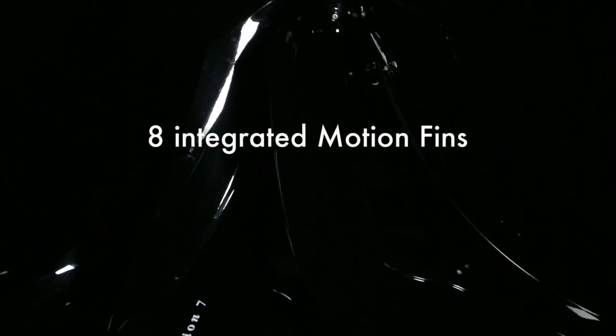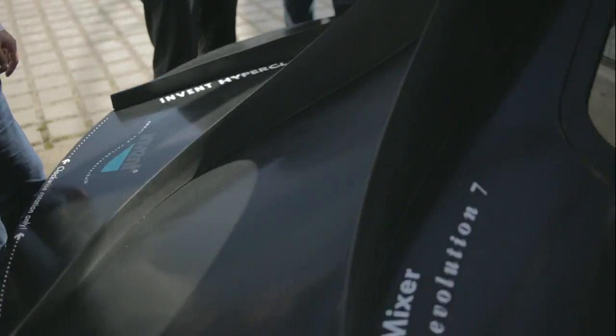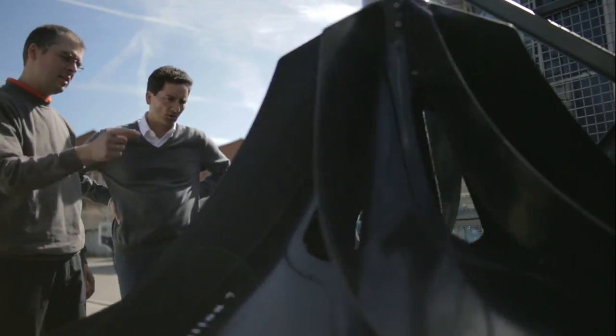The more blades the mixer has, the more homogeneous and smoothly the energy is introduced into the medium. The Hyperclassic Mixer has eight fluid mechanically optimized integrated motion fins which produce a high pumping rate.